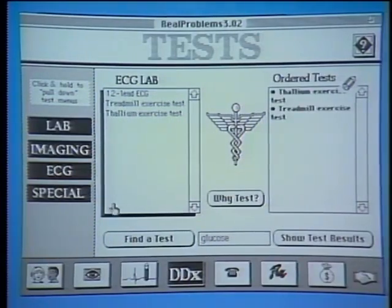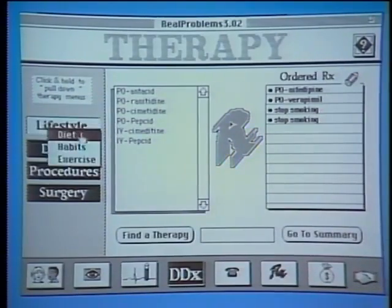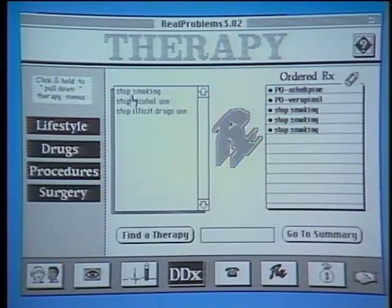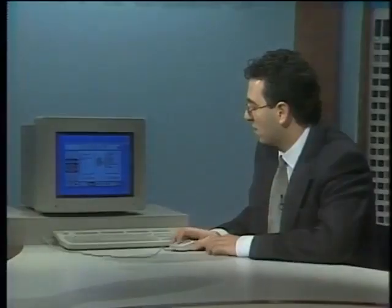Once they're fairly sure what the patient's problem actually is, they can order various kinds of treatments — tell the patient to stop smoking, order various drugs, or even send the patient to surgery. And once the session is complete, they can find out how much it all costs.